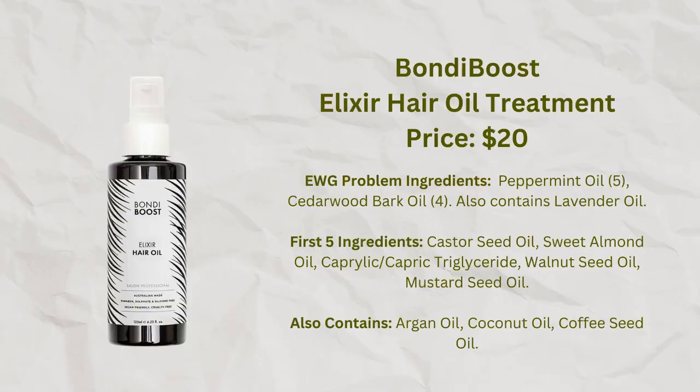I tend to use face or body oils that I want to use up as pre-shampoo hair treatments, which has worked surprisingly well. But for a designated hair oil, I've been mostly using the Bondi Boost Elixir Hair Oil. It has a pleasant lavender scent, is quite good quality, and is not terribly expensive. I'm interested in trying more products from Bondi Boost.